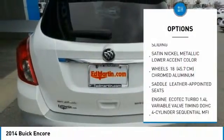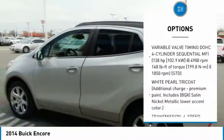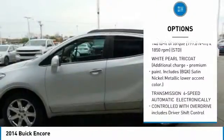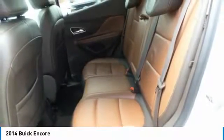Power passenger seat, steering wheel audio controls, all-wheel drive, Bluetooth, leather-wrapped steering wheel, adjustable steering wheel, power steering, floor mats, aluminum wheels, AM FM stereo radio.